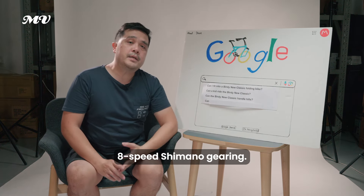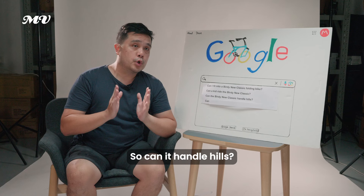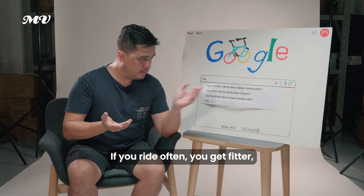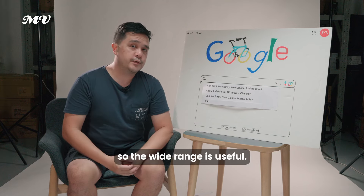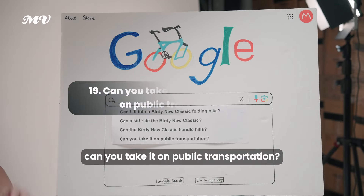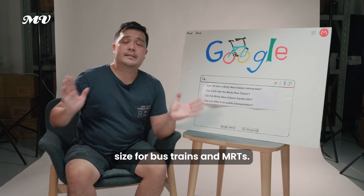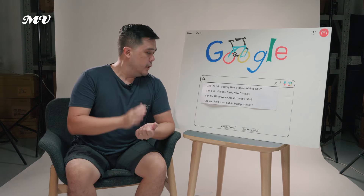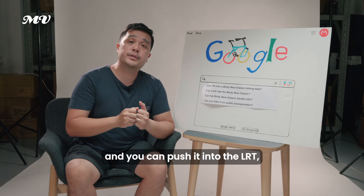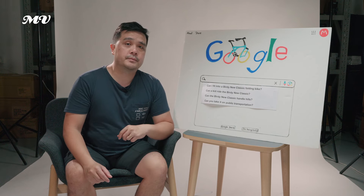Can the Birdie Neoclassic handle hills? Yes. It comes with 8-speed Shimano gearing, with a cassette running from 11 to 32, giving a gear ratio of over 300. As with any bike, if you ride often you get fitter, and a wide gear range is useful. Can you take it on public transportation? All Birdie bicycles conform to LTA's mandated size for buses, trains, and MRTs in Singapore, so you can fold it and wheel it into the train, put it on buses, and push it into the LRT.